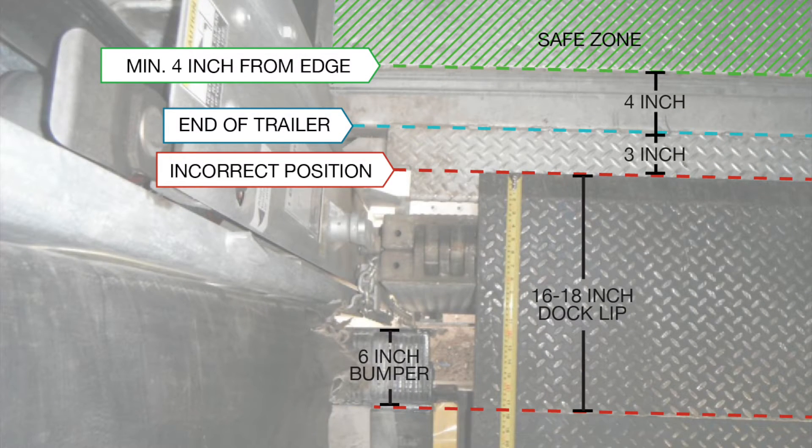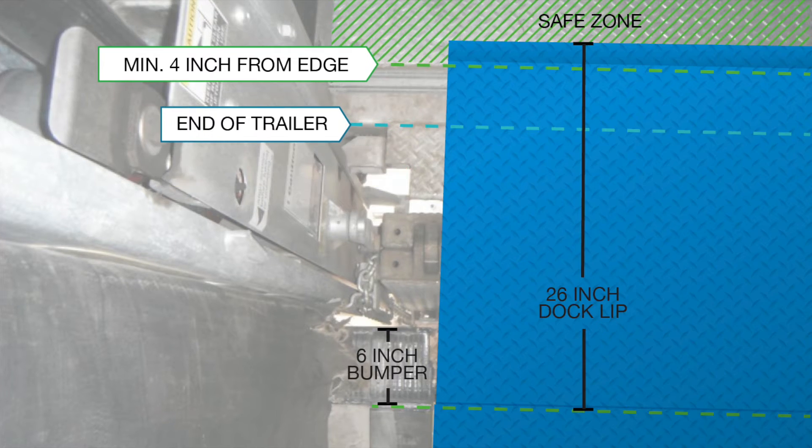Because standard dock levellers do not reach far enough into the trailer, a safety concern is created which may cause serious injury and loss of productivity. With the Nordoc Telescoping lip dock levellers, you can be ensured your employees will be safe and productive.